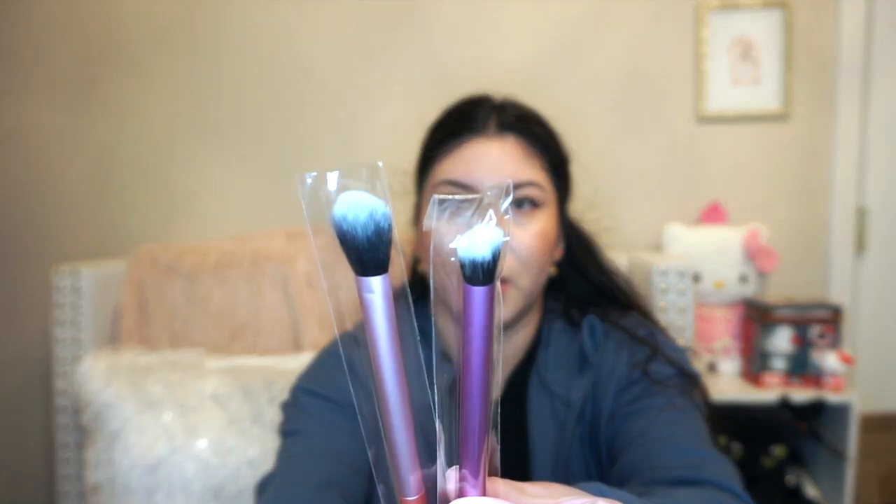I also picked up two more makeup brushes — these ones are also for concealer. I just need a really good concealer brush; let me know if you have any suggestions. It comes with two different sizes. I wanted to try different concealer brushes and these ones were top sellers with really good reviews.